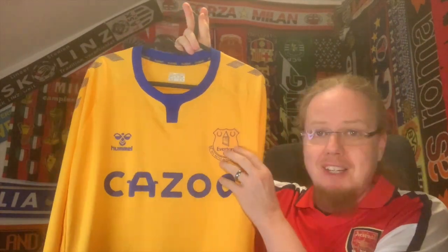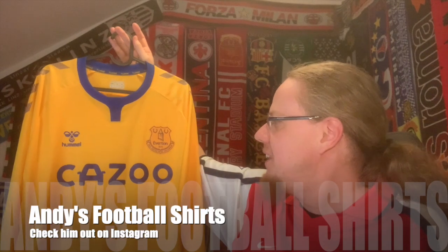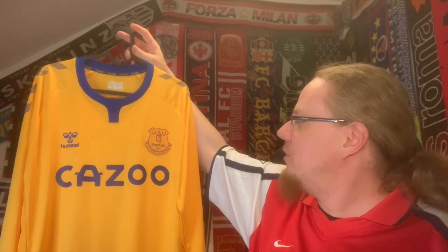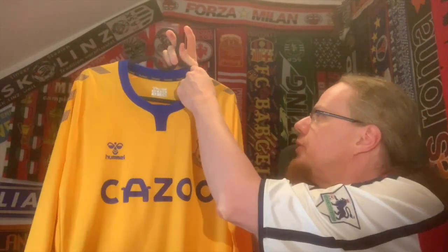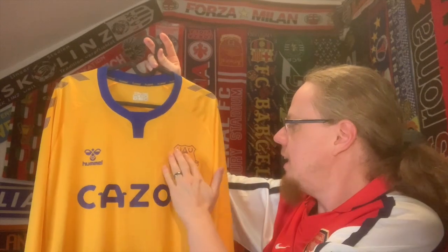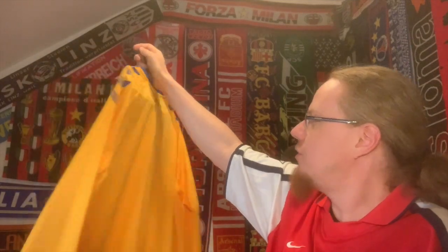We get started with Everton — they finished last of the non-relegated teams. I decided to show you this 2021 away jersey that I got through a mystery exchange with Andy from Andy's Football Shirts. I really like this jersey. I think this is among the first collection for Everton from Hummel. I really like the simple sponsor, the differently colored crest, it's long sleeve, and the colors fit quite well together — a really beautiful shirt.